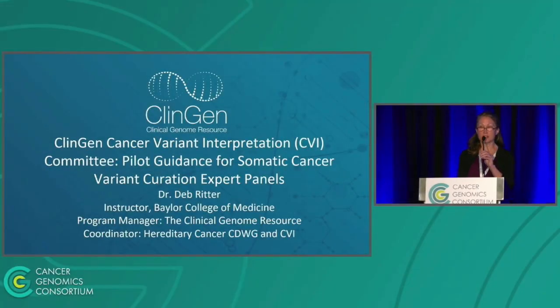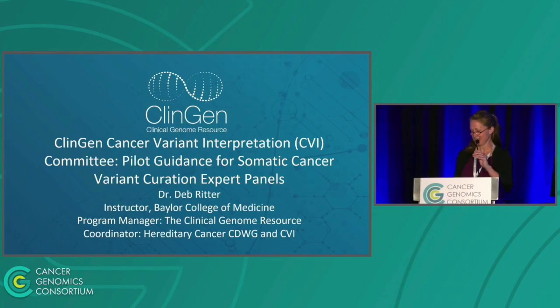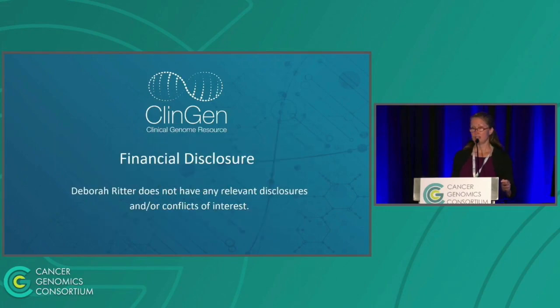Thank you to the organizers for having me and for everyone for being here this early in the morning. I'd like to talk a bit about the work we've been doing in the cancer variant interpretation group through the Clinical Genome Resource. I have no financial disclosures or conflicts of interest.